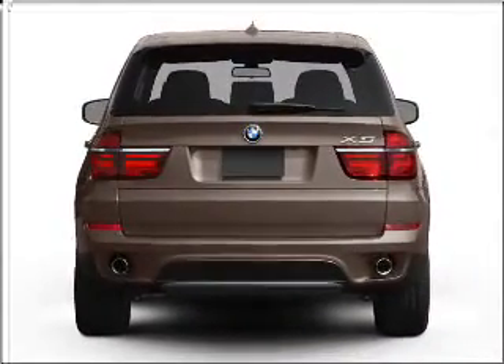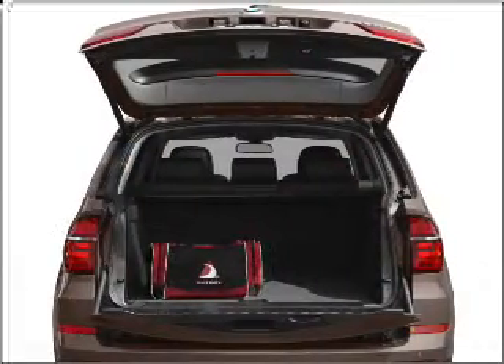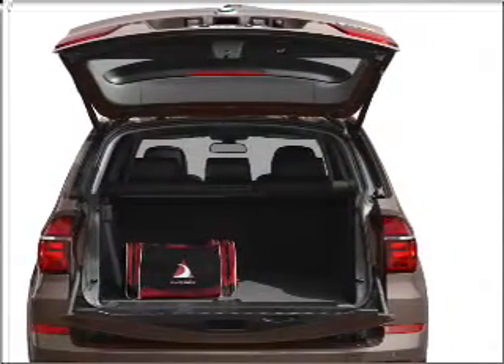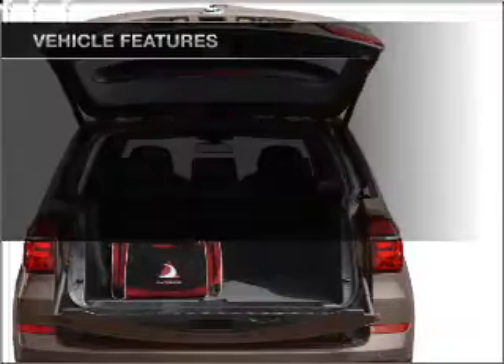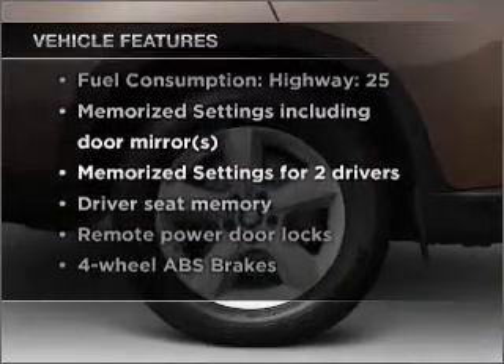The anti-lock braking system will help deliver you safely to your destination. Let the sunshine in with a sunroof. Memory settings are just one of the extras. And with these notable features, you won't want to miss out on the opportunity to own this amazing vehicle.